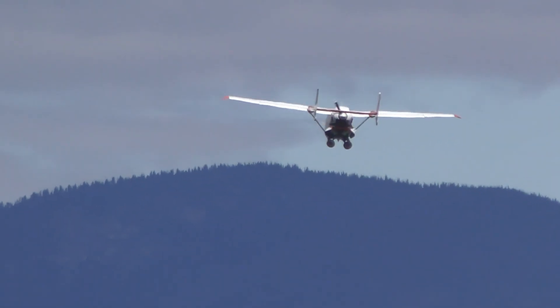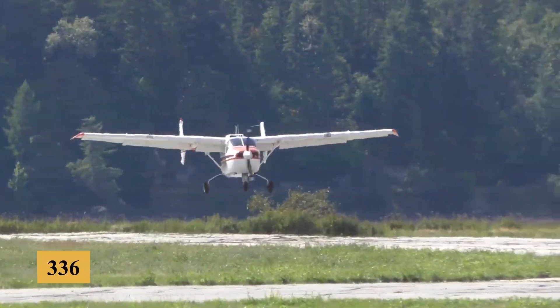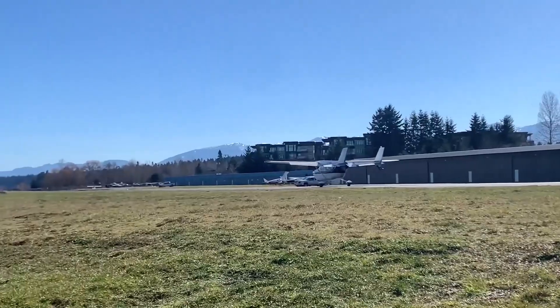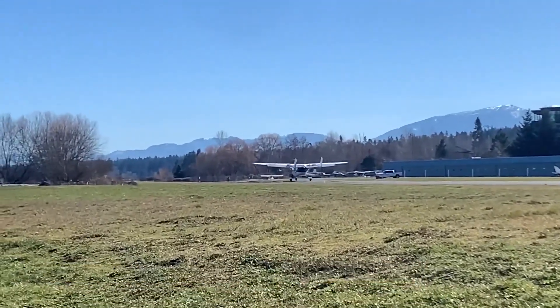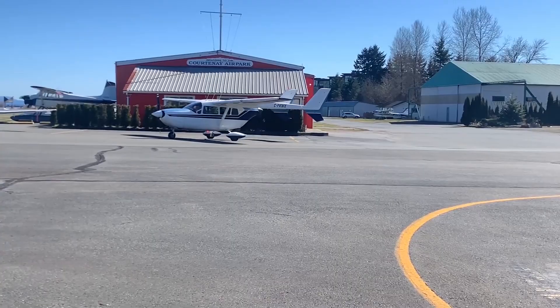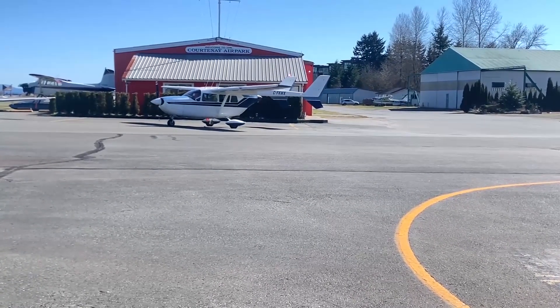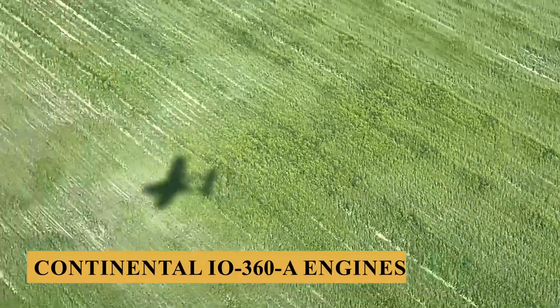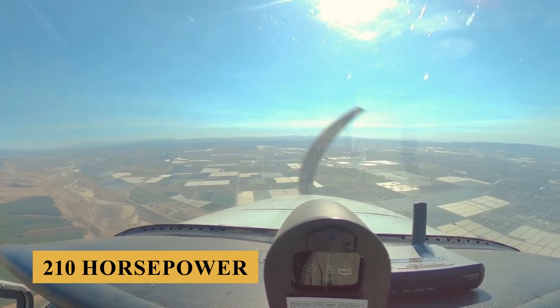Introduced in 1963, it was a substantial upgrade over the 336. The most noticeable change was the switch to retractable landing gear, which improved the aircraft's aerodynamics and performance. The 337 initially came with two Continental IO-360A engines, each producing 210 horsepower.